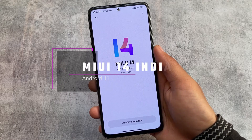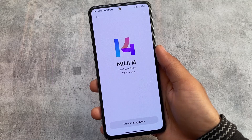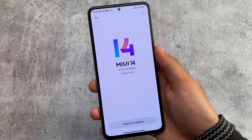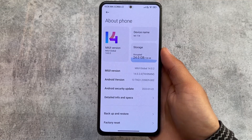MIUI 14 India stable is finally rolling out for some devices, including the Mi 11x. I'm here to show you the first impressions of MIUI 14 India — which features are included and which are not — everything in this video.